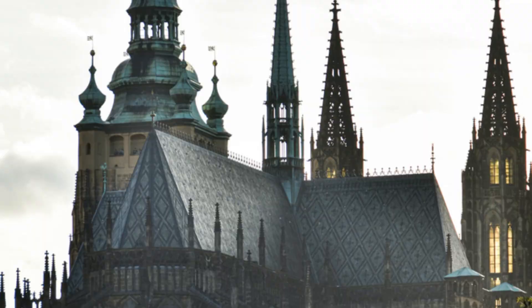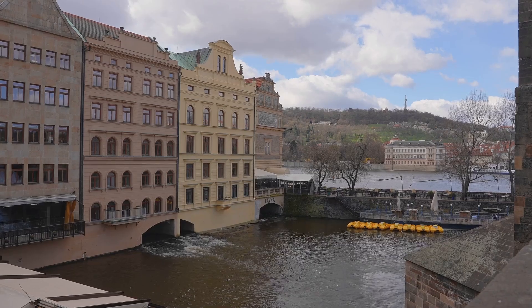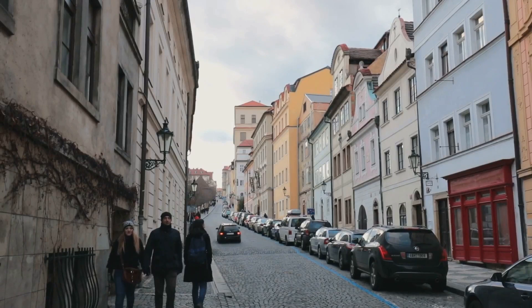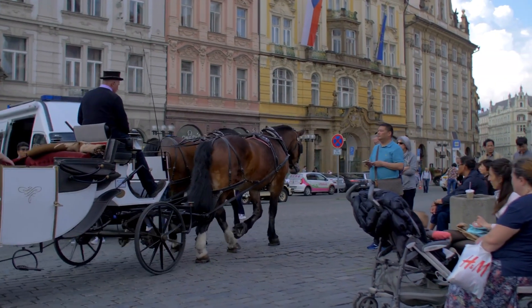The city evokes images of a romantic fairy tale, and when the clouds gather, it seems to recall dark gothic stories. However, Prague can also be surprisingly modern. Its stone-paved streets rarely follow a straight line, creating a maze that even locals happily get lost in. This is a place designed for carriages and walking, so prepare comfortable shoes.